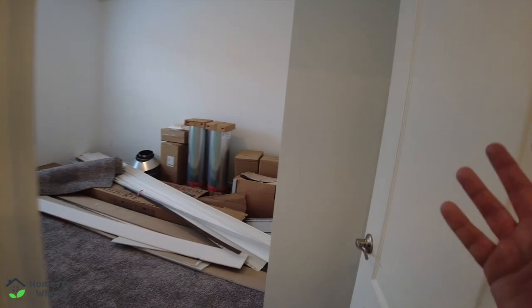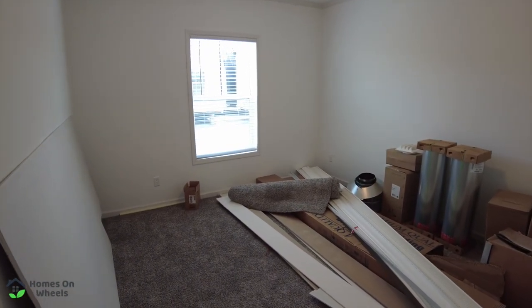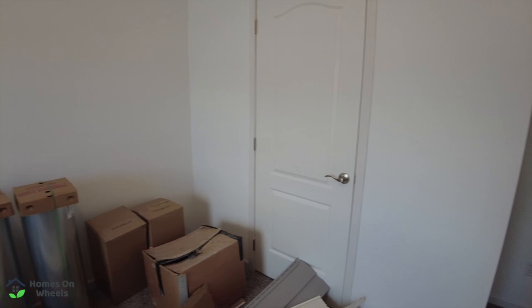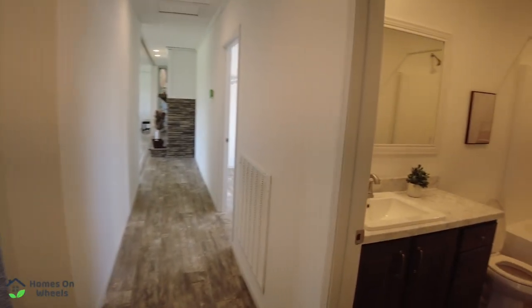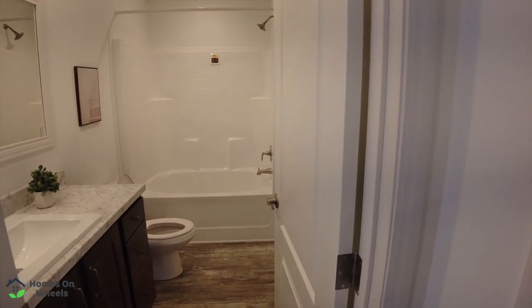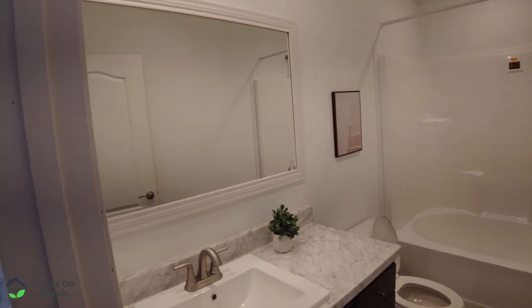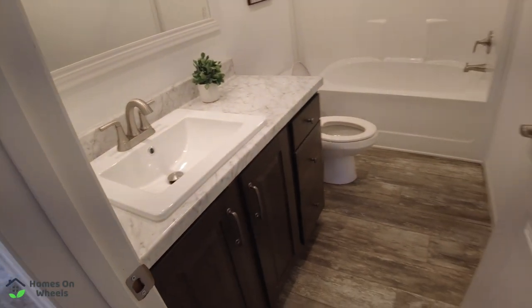So we're in guest room number three now — overlook the construction supplies in here, as this is still being set up. We weren't able to open that closet door, but I suspect it's a mirror image of the others as well. There is a second guest bathroom directly across the hall. So if you've got a lot of guests, this is again a mirror image of the other one — just identical to it on the opposite side of the hall.